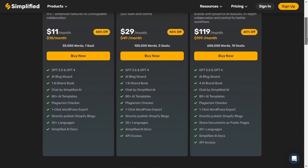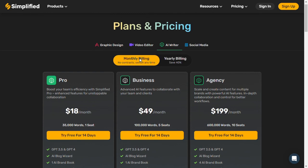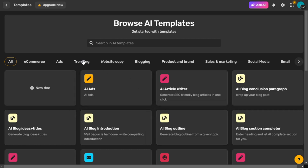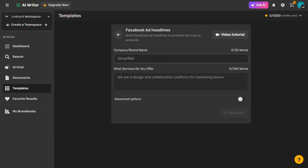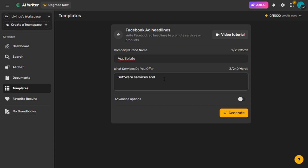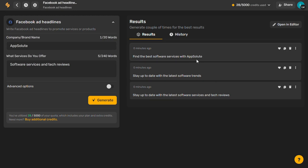Pricing: Simplified comes with a free forever plan, though features are limited. You can upgrade to a small business or growth plan — the business plan is $50/month or $40 if you pay yearly. Let's quickly generate a Facebook ad headline using Simplified: log into your dashboard, click Explore AI Templates, filter by Ads, then click on Facebook Ad Headline. Enter your brand name and the business you do, then hit Generate. You can check the variations and select the one that best fits.